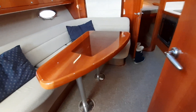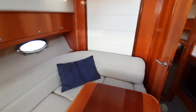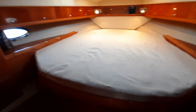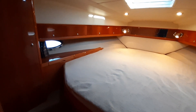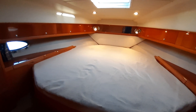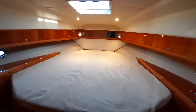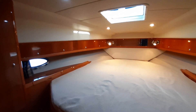Back into the saloon with that lovely high-gloss varnish, we move forward to the double berth — the guest double room — again with hanging lockers and lots of storage wrapping right round the hull, with a mirror on the bulkhead. Nice and light and airy with overhead hatches and port lights.